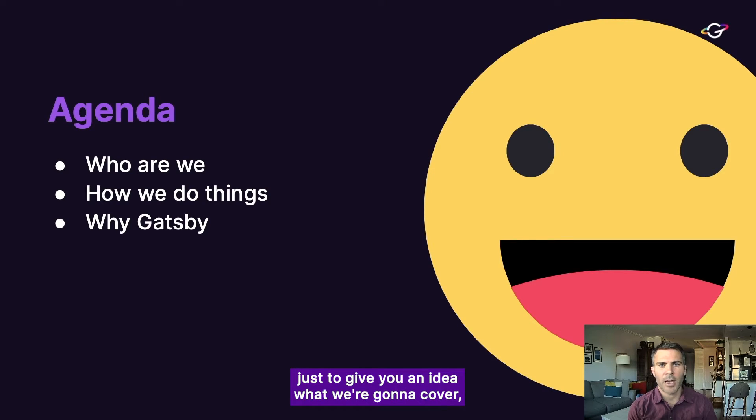Before I jump into it, just to give you an idea of what we're going to cover, I'll start off explaining who we are at Novum, then talking about how we do things, and then really why we choose Gatsby and how it integrates seamlessly into our workflow.